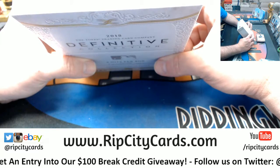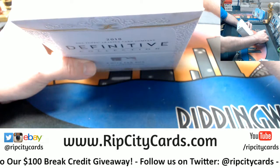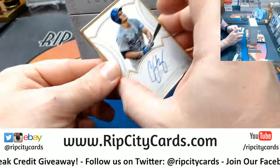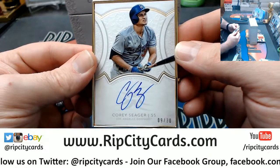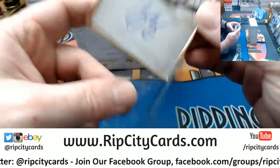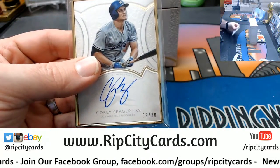Nine out of 30 — Cory Seager, nine slash thirty, fancy frame-ness. On-card, shiny shiny hotness.